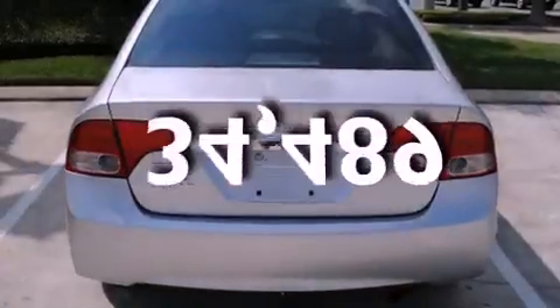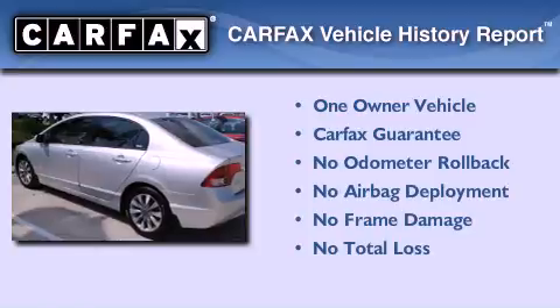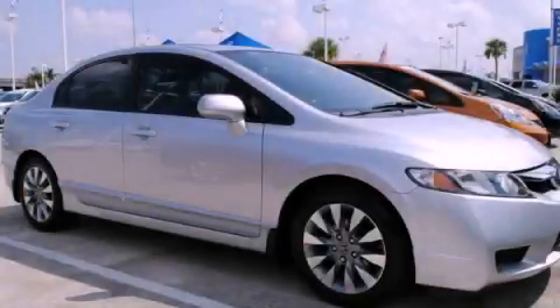This vehicle has fewer than 35,000 miles on the odometer. This Honda has had only one owner and it qualifies for the Carfax buyback guarantee. We invite you to contact us today to learn more about this vehicle.